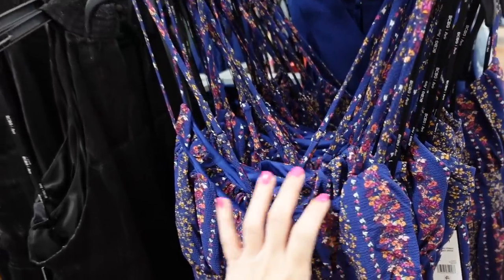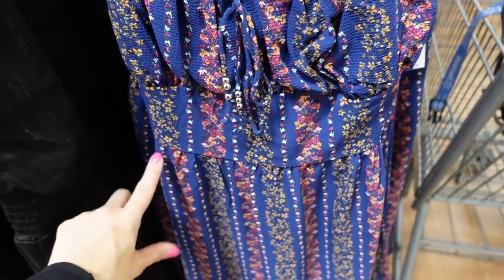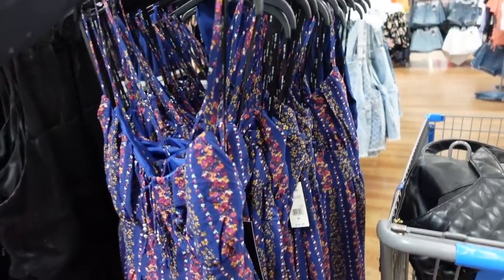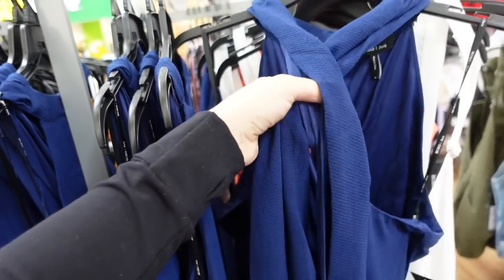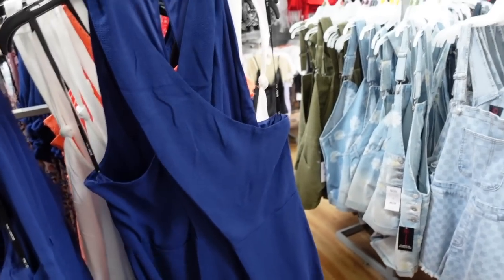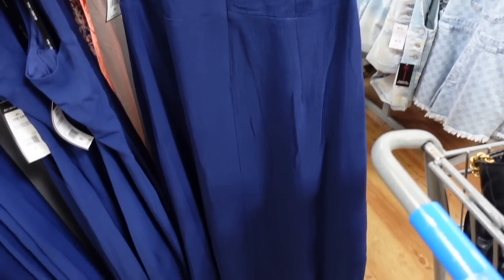Also new from BCBG are these floral dresses — one has thin straps, ruching through the bust with tie detail, seam detailing at the waist, a little tier at the bottom, and crisscross in the back for $38. There's also a halter neck style from BCBG that wraps around with the same silky lining, same detailing at the waist, flowy skirt, and keyhole in the back, also $38.